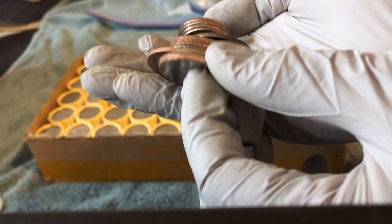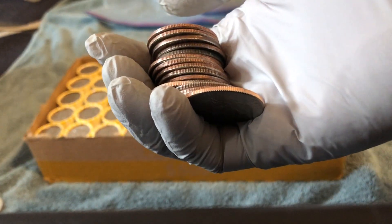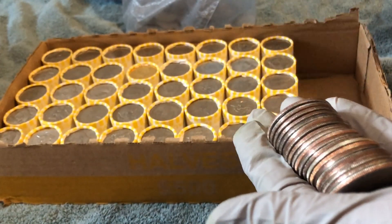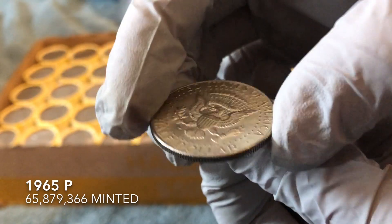Looks like it's a 2017 but it's pretty scratched up, other than that nothing. But that's roll one — let's keep going. A few rolls in and looks like we've got another silver. It's a 1965, awesome, take it!